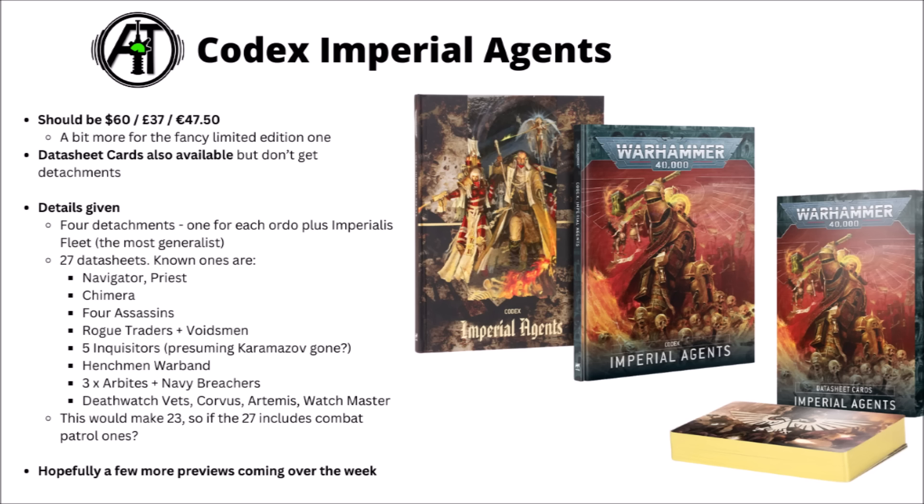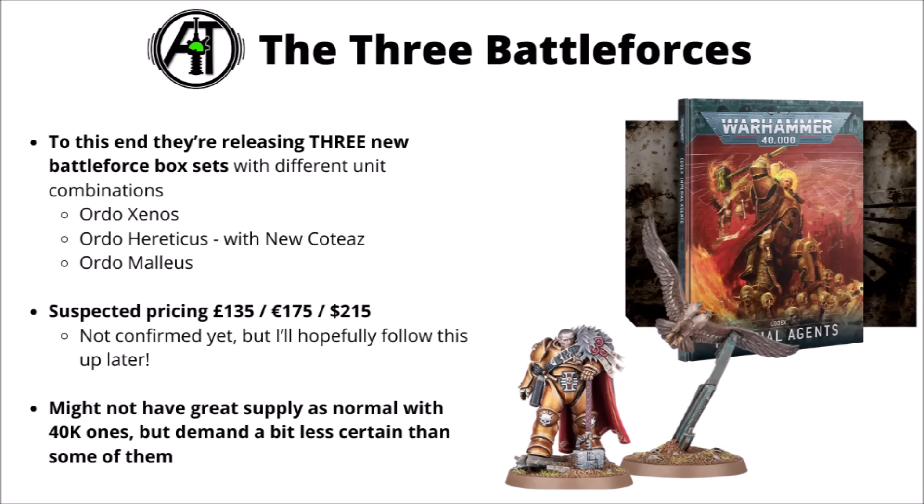I'm really looking forward to more rules previews over the week and will cover anything Games Workshop shares online. Next up, we've got the three Ordo Battle Forces — perhaps going surprisingly heavy for essentially an Imperial Allies-type faction, where most other factions launching only got one Battle Force set. They're themed to the three branches of the Inquisition: Xenos for aliens, Hereticus for witches and traitors, and Malleus for demons, each with a named Inquisitor and one squad of their militant wing. Pricing isn't confirmed, though I suspect it'll be £135, £175, or $215.